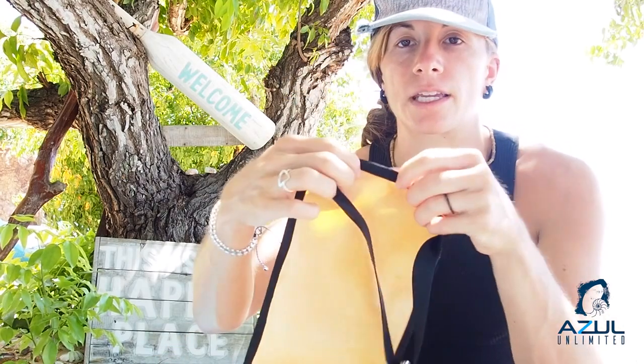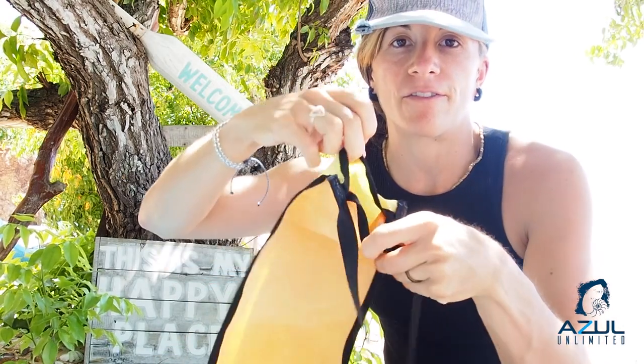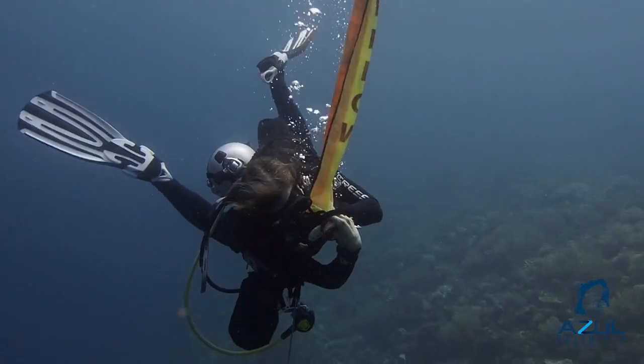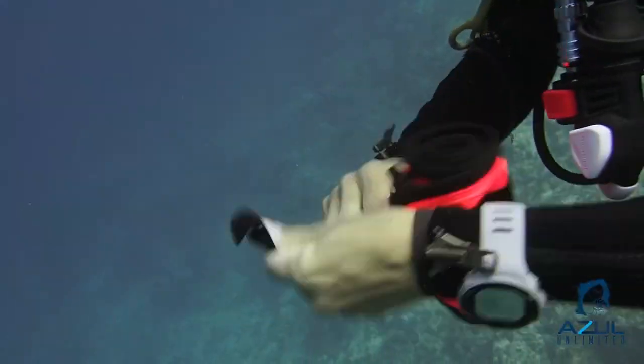There are a few different styles of SMBs. This one right here has just an open flap at the end, so you can either exhale into it or use your secondary regulator to inflate it. There are also ones that have mouthpieces that you can orally inflate. It doesn't matter what kind you get. I do recommend, though, if you are going to be diving a lot in places with waves or with strong currents, that you get a very big SMB just so that it's very visible from far away.